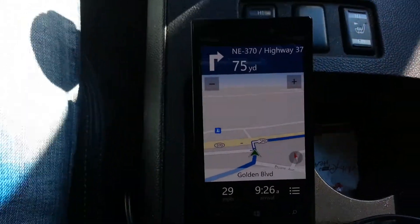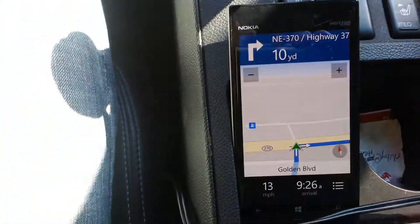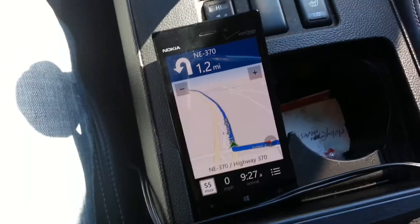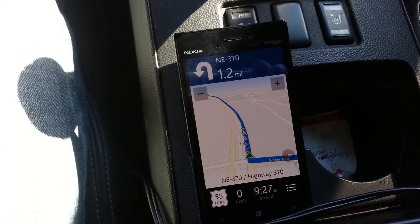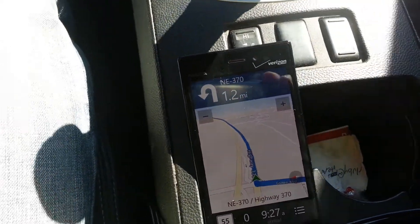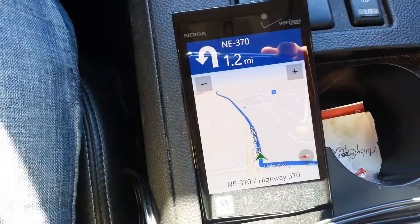Now turn right. All right, so now let's go ahead and change the look of the map. Looks like we're not gonna be able to change the map while we're using the application. After one mile, make a U-turn.